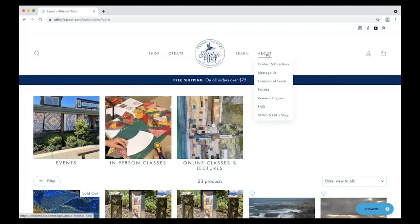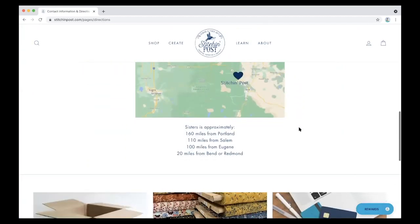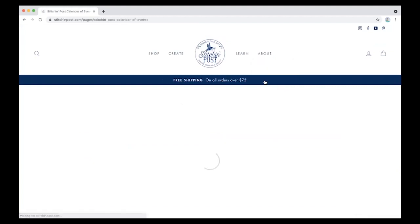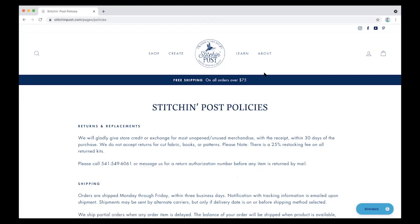Our last page is all about us — this is where you can find all sorts of information on how to find us: where we are and what our hours are. We have a place where you can message us if you have a question. And then you can check out our calendar events, which is directly linked to our classes and events. Right now there's not much on it, but stay tuned — even free events or things happening at the shop or online, we'll be posting it on here.